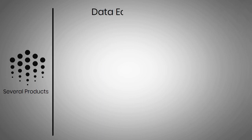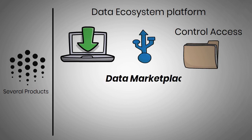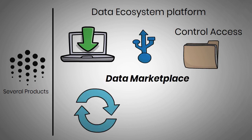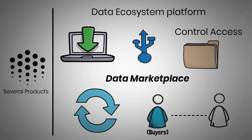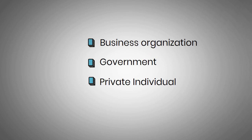Ocean Protocol offers several products that make this possible. First, the data ecosystem platform allows users to upload, store, and control access to their data even as they monetize it. The second product is the data marketplace, which facilitates the exchange of data assets by connecting buyers and sellers. Whether a business organization, government, or private individual, you can sell or buy data assets on the platform.